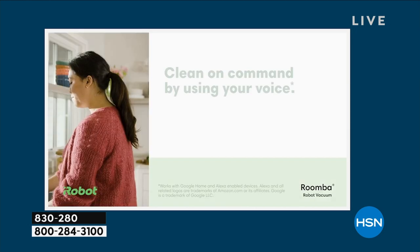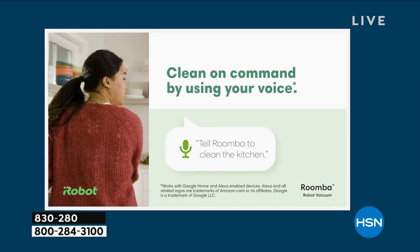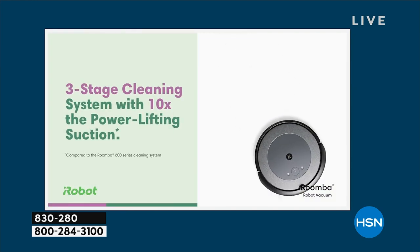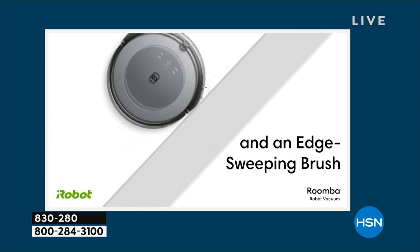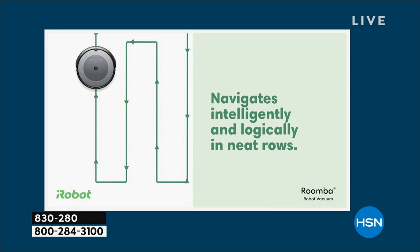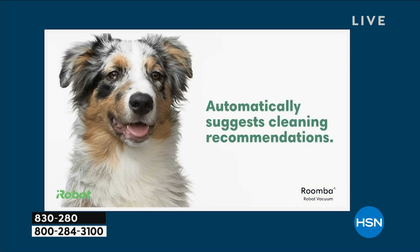I really did think it was impossible for a robot to keep up with my lifestyle, but it does it better than I've ever done it. You're taking a look at the three-stage cleaning system. iRobot has 2,000 patents worldwide, so everyone else is always just trying to play catch-up. This is what allows you to have those clean rows.